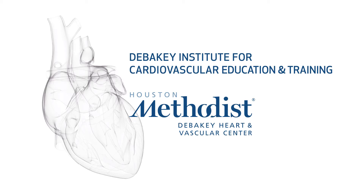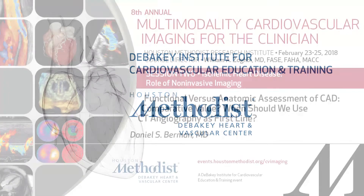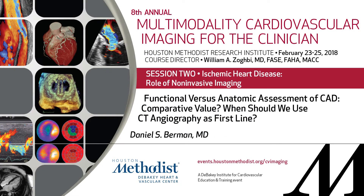Our next speaker needs no real introduction — Dr. Berman from Cedars. He is one of the fathers of both nuclear cardiology and CT, and has contributed tremendously to both fields over the years. He's been a tremendous role model to me over the many years I've known him. It's a great pleasure to have him here today. He will be talking about functional versus anatomic assessment of coronary disease, comparative value, and when should we use CT angiography as first line from a nuclear cardiologist.